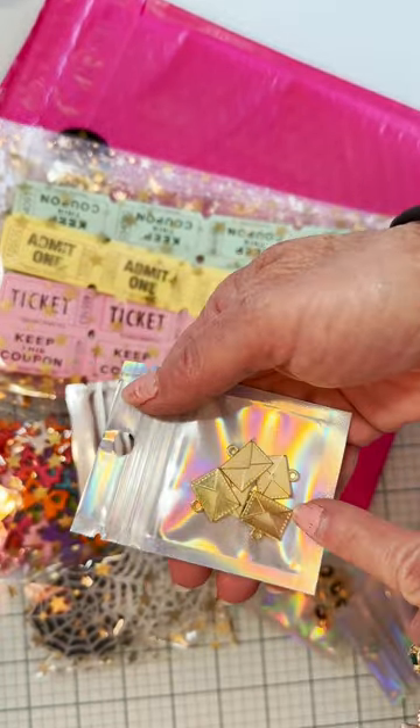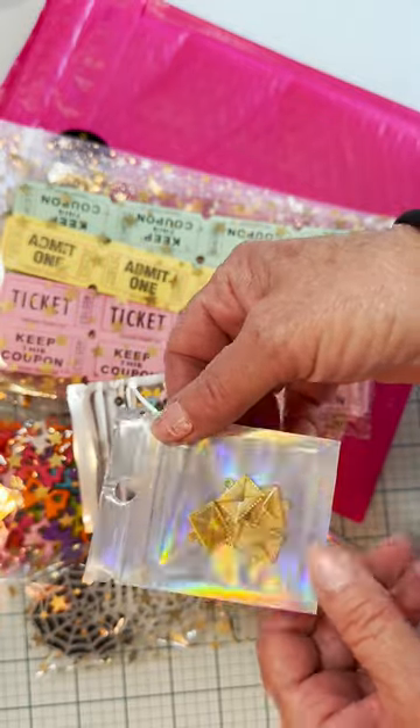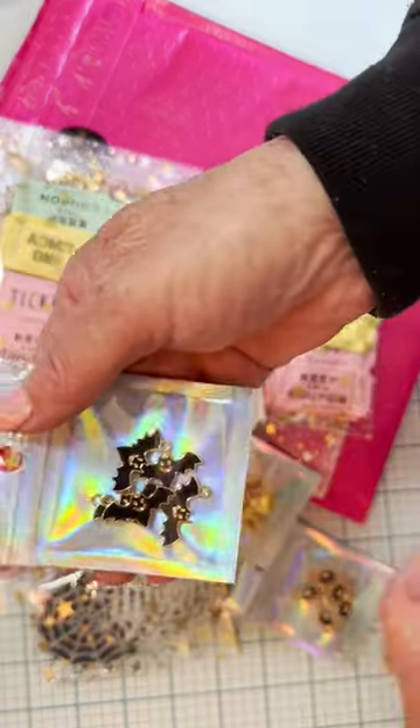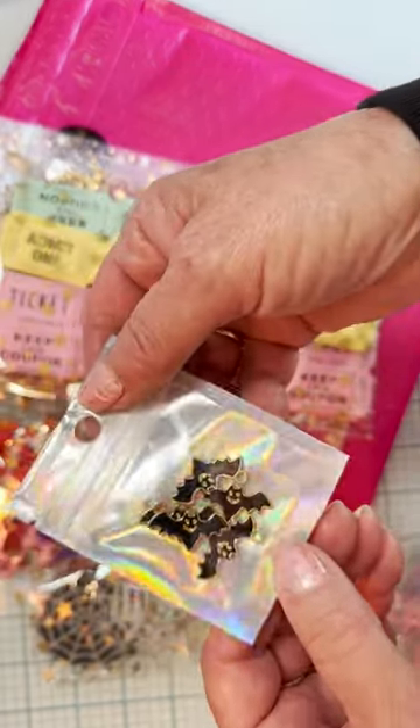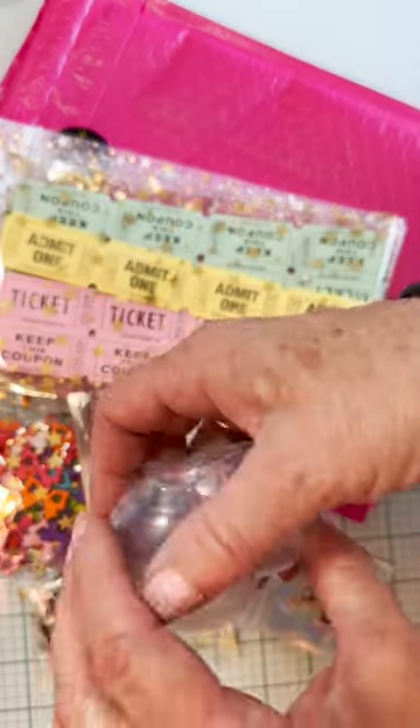I got these just plain gold envelopes — really pretty. I have some others that are the painted kind, but I thought these were really pretty with just the gold. And then here's another Halloween one — these cute little bats with gold backing. I love those.